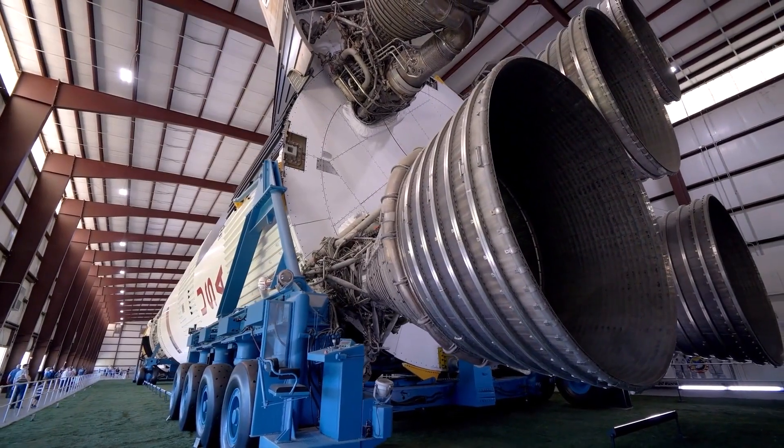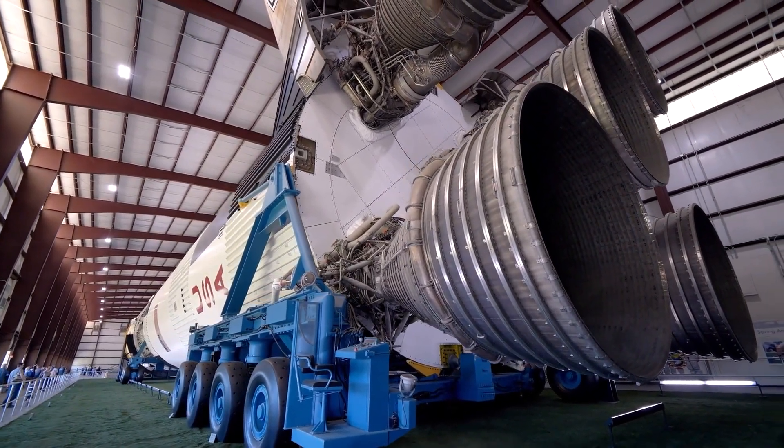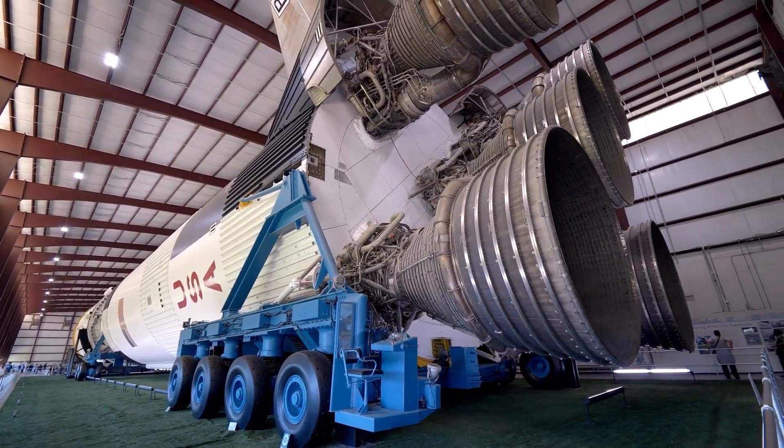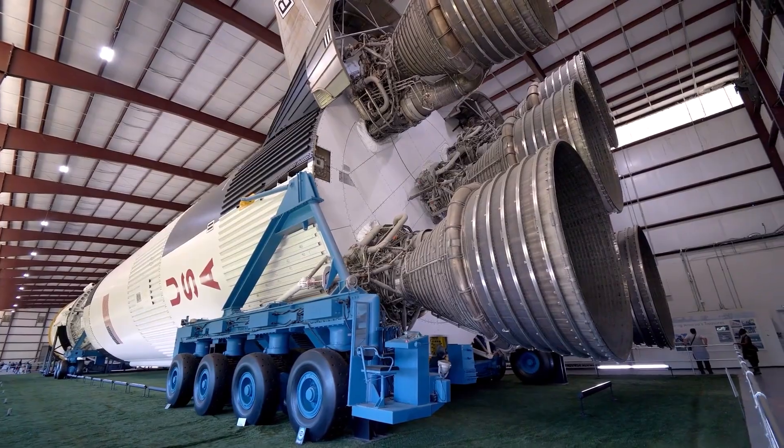A tank prototype similar to SpaceX's next-generation Super Heavy rocket booster underwent and survived a series of tests that repeatedly attempted to destroy it.